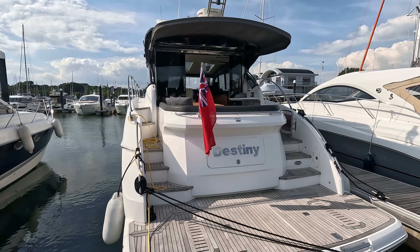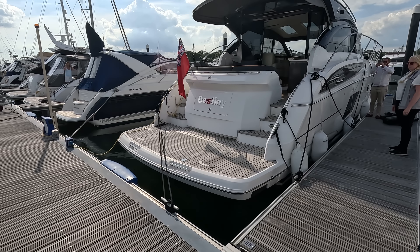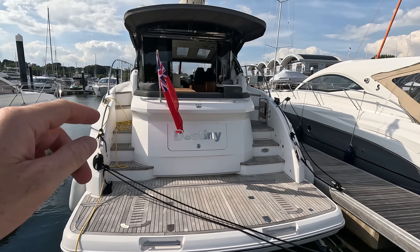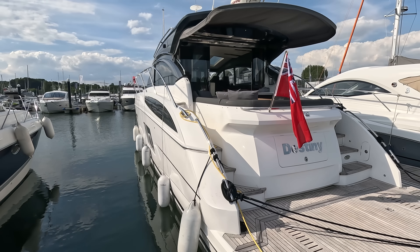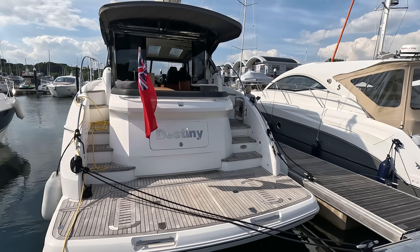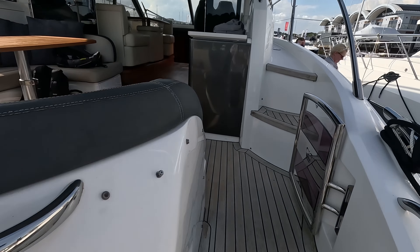These are pretty much the ultimate two-person boat, very easy to handle. They're on IPS 600, so the D6-435 pod drive diesel engines — very easy joystick, bow thruster and so on. We're on a 15-metre finger pontoon at Swanwick, nice and easy to get on and off. There is space on the back with the closed-off patio doors to put a Williams jet tender if you wish — you can see the slots in the back where you could put some optional chocks. The whole mechanism on the back drops into the water to make launch and recovery easy.